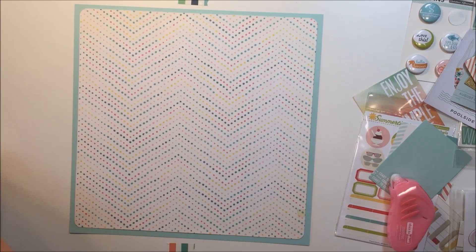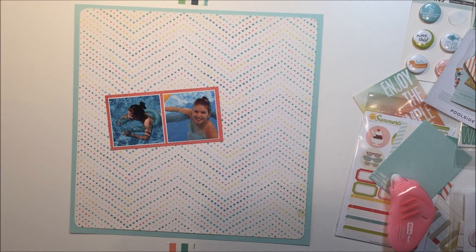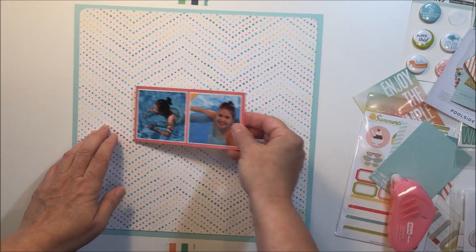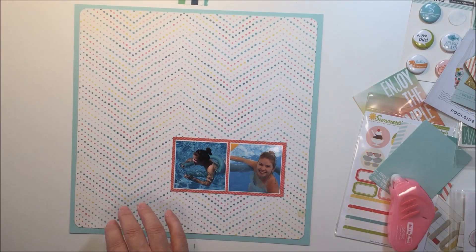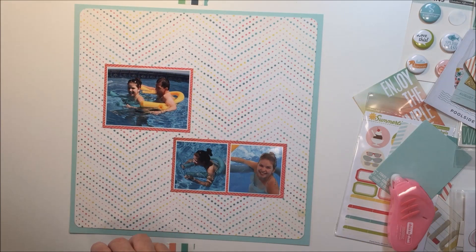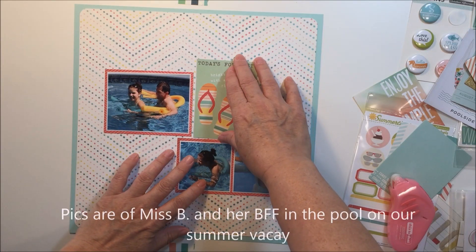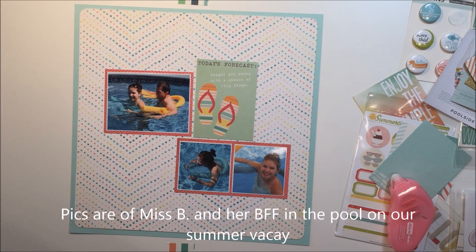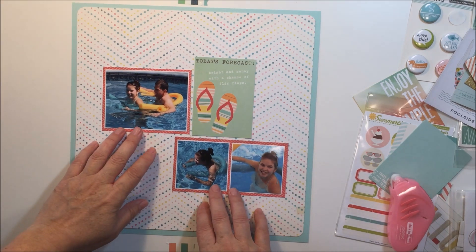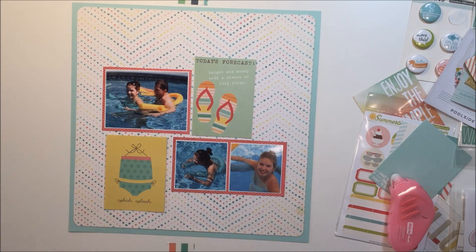Today I'm just working on a layout in response to Rachel Reynolds' challenge, which is to use some project life cards on your layout. I don't do that very often, so I kind of just hopped right on board. I'm doing a grid layout today using a combination of some Crate Paper Poolside and Journey and some Simple Stories Summer Vibes collection. This grid design comes together very quickly, which is a nice thing about a grid design.